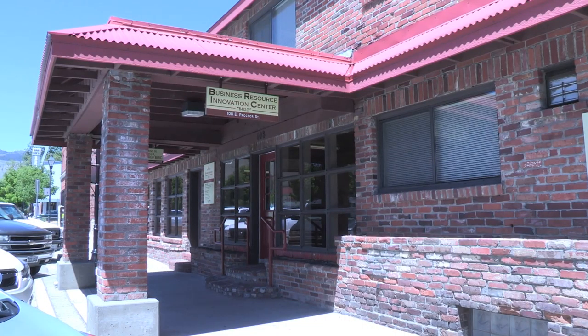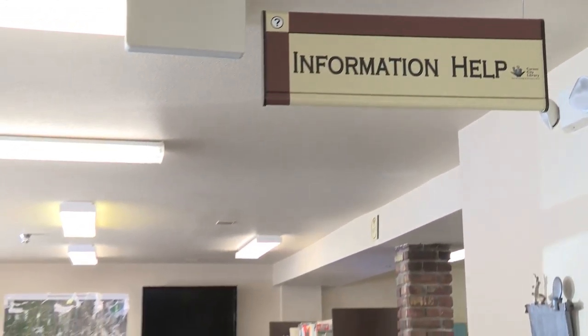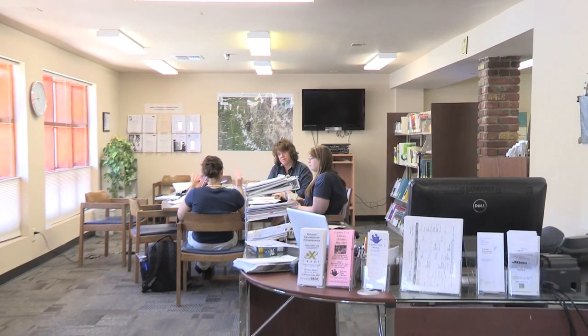At the Business Resource Innovation Center in Carson City, Nevada, Counselor Michael Saloga works daily with entrepreneurs who struggle through the red tape of launching their business. When people are asking about how to get things started, how to start a business, we're pointing them to Silver Flume right off the bat, because these are things that are critical to getting their business started.